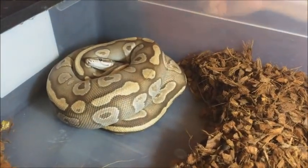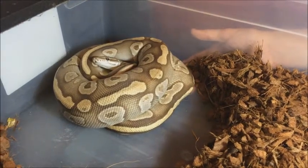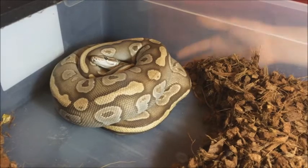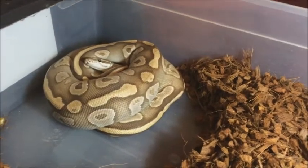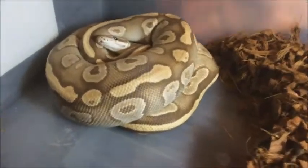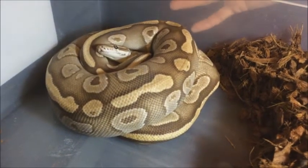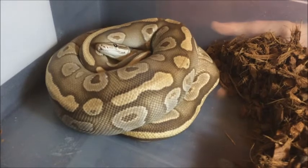You guys saw the video I posted a day or two ago — there's a Gold Blush Pastave male that I've gotten there. Hopefully these babies will also further show us what we got in other clutches so we can compare for the future.